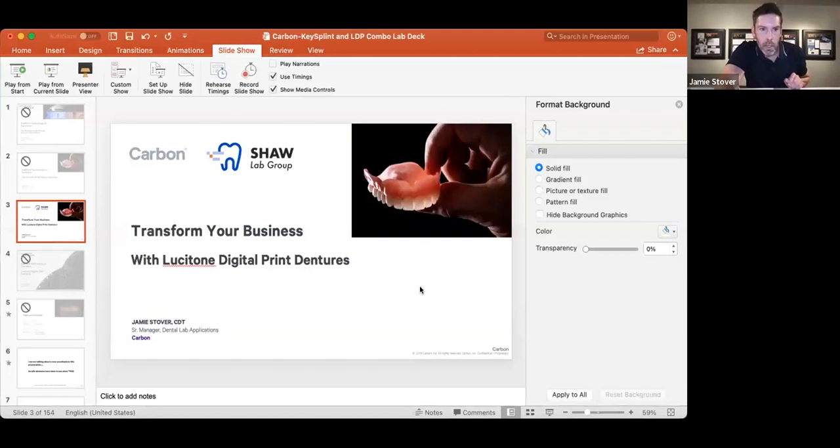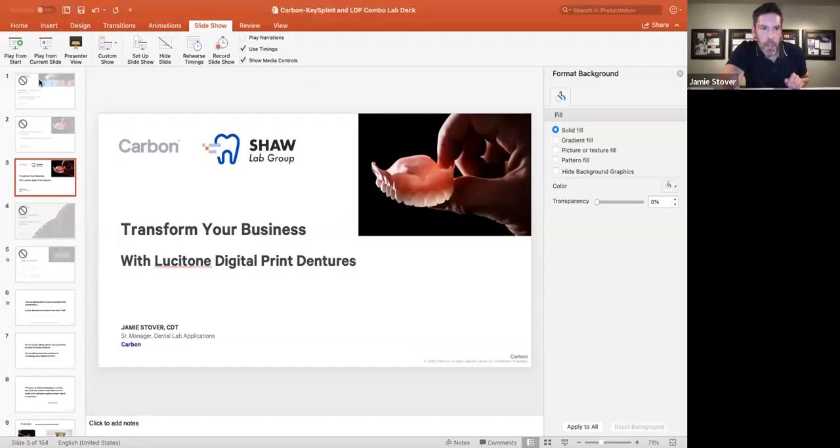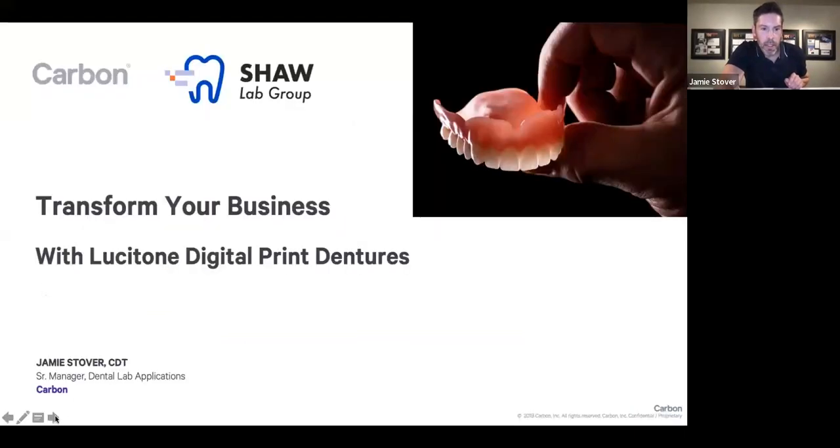Thank you, Mike. Let's get the screen shared and we'll be off to the races. I didn't realize, Jeff — that's pretty humble of you not telling me about that second place in the world denture award. That's pretty cool. Nice job, Jeff.